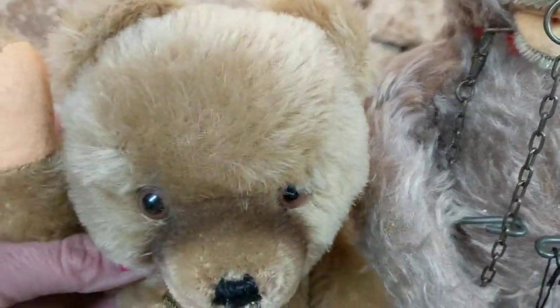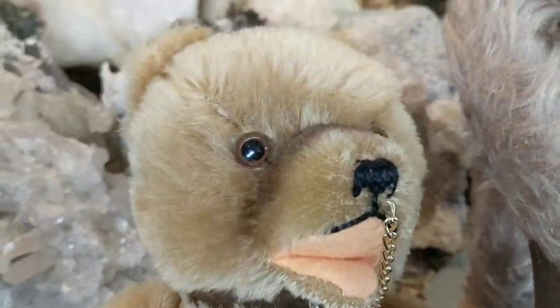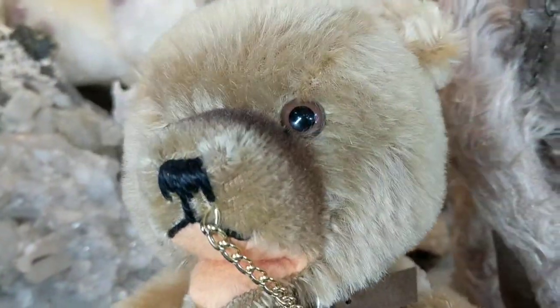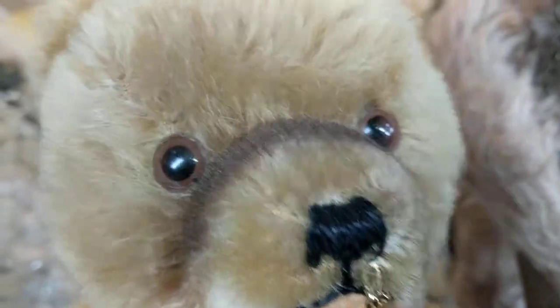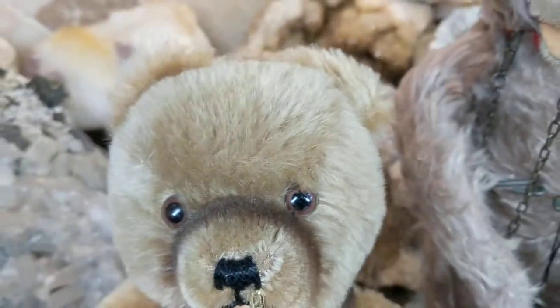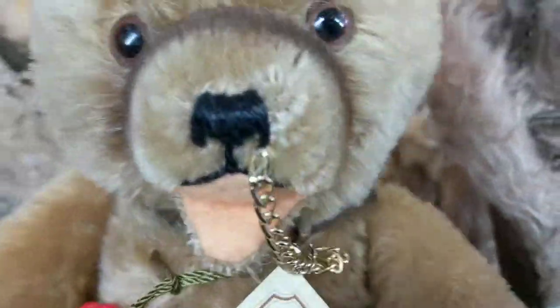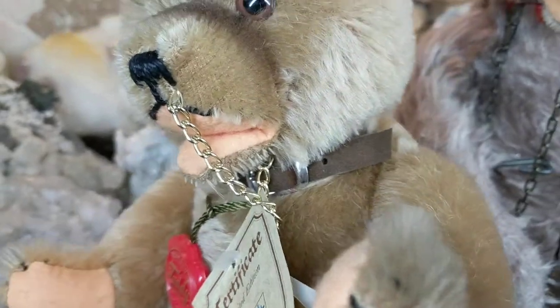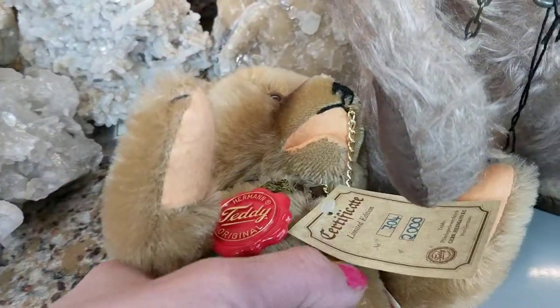This guy is fully jointed and can be made to sit. He has an open mouth with airbrushing, made out of felt, lined in felt with black thread stitching. He has glass eyes and he's quite delightful. He also has a little collar around his neck and a chain, because he was a circus bear and they had these poor animals chained up.